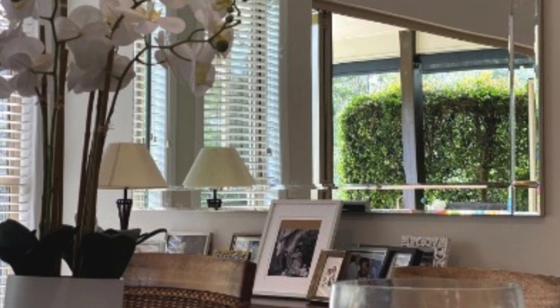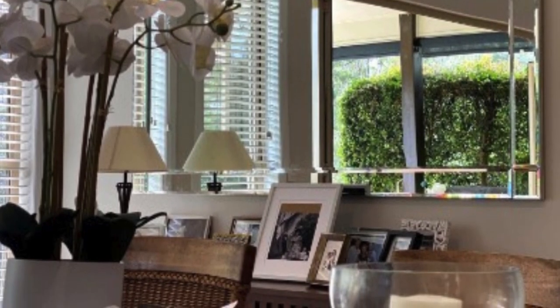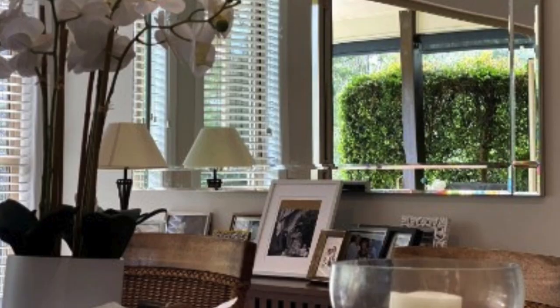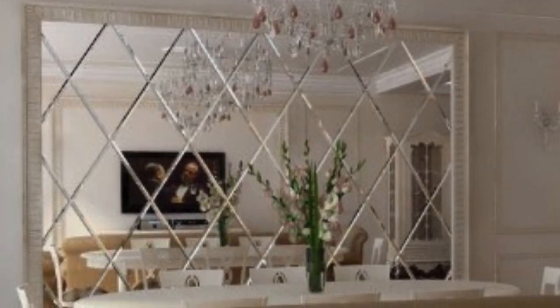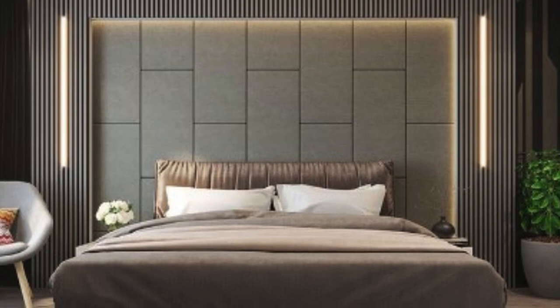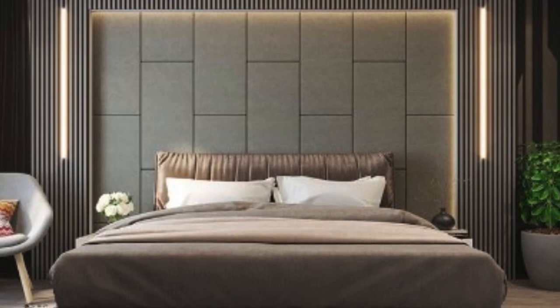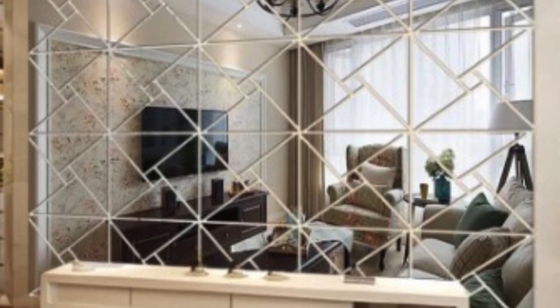In the realm of interior design, the tactile and visual impact of surfaces cannot be overstated. PVC 3D wall panels excel in elevating the sensory experience of a space by introducing depth and dimension. The interplay of light and shadow on the textured surfaces of these panels creates dynamic visual effects, transforming mundane walls into captivating focal points. This not only adds a layer of sophistication to the design, but also enhances the overall atmosphere of the room.